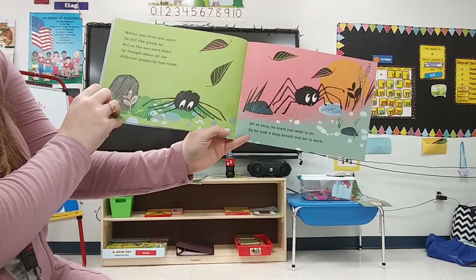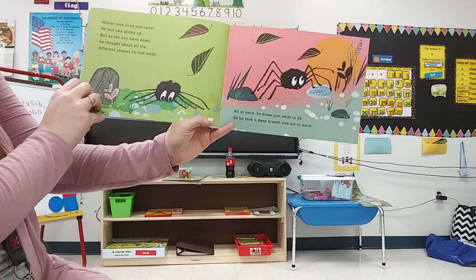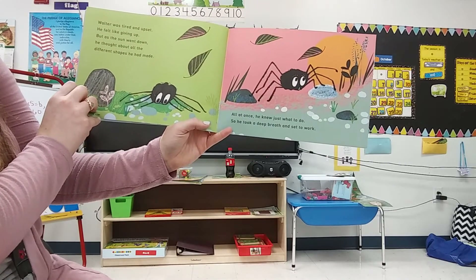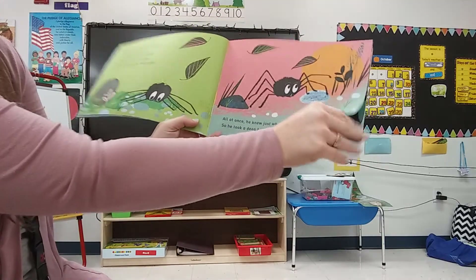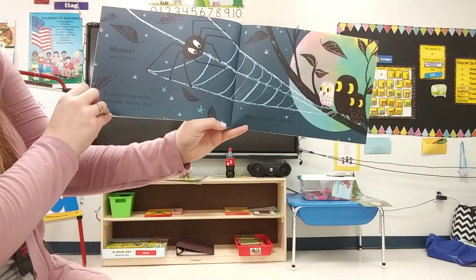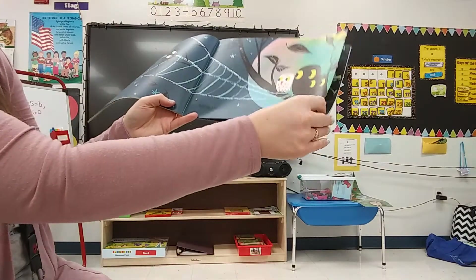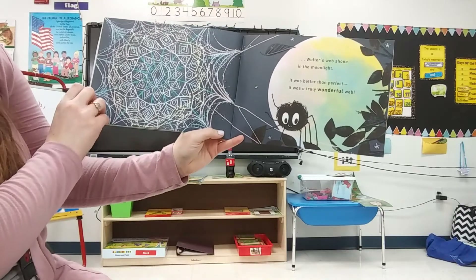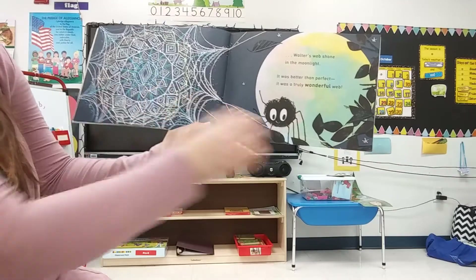Walter was tired and upset. He felt like giving up. But as the sun went down, he thought about all the different shapes he had made. All at once, he knew just what to do. So he took a deep breath and set to work. Whoosh! Went the wind. But it didn't stop Walter or his web. Not this time. And as the stars came out, Walter's web shone in the moonlight. It was better than perfect. It was a truly wonderful web.